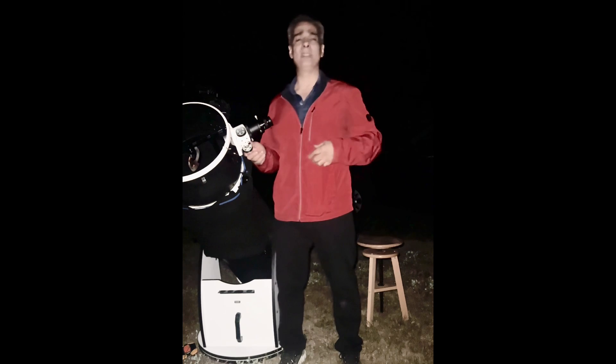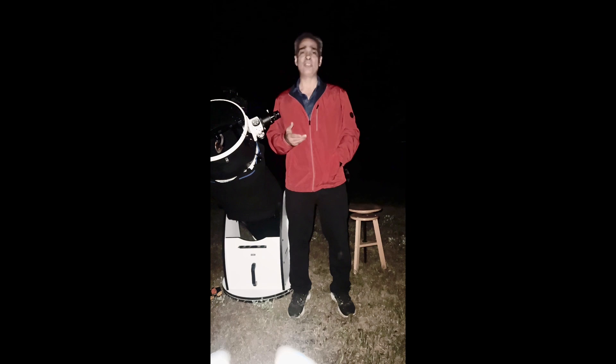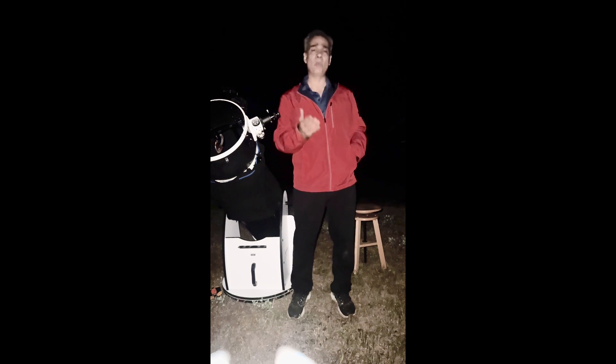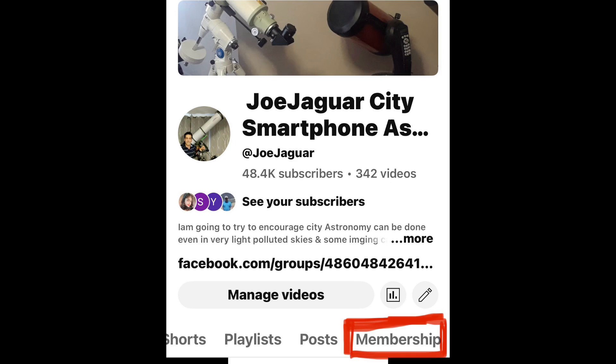Alright guys, like, comment and subscribe — I'll see you on the next video. If you like my videos and don't mind sharing them on the forums, that'd be great. I also have a members video where once a month I put out one video just for members — it's only 99 cents a month. Okay guys, like, comment, subscribe, I'll see you on the next video!